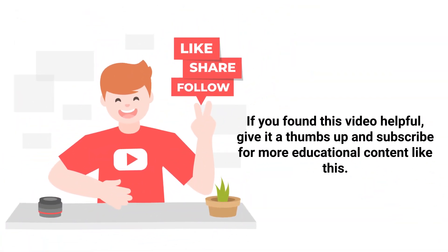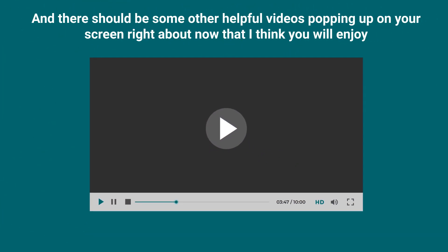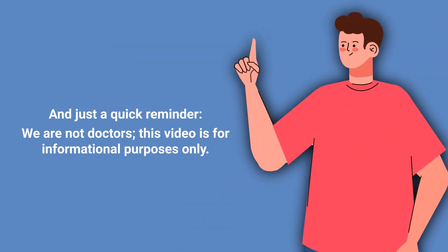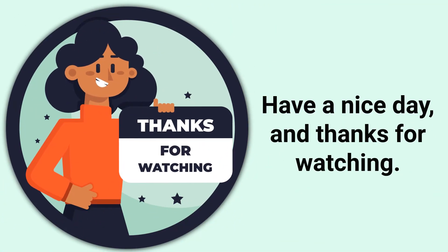If you found this video helpful, give it a thumbs up and subscribe for more educational content like this. And just a quick reminder — we are not doctors. This video is for informational purposes only. Have a nice day and thanks for watching.